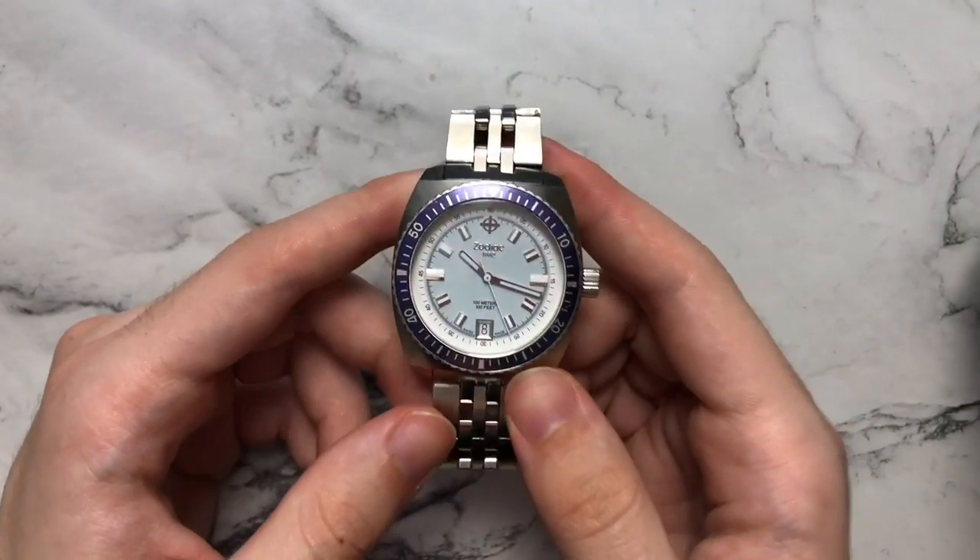Today we're going to be taking a look at what watches are in my personal collection. Since this video was recorded about a week ago, it's already out of date, so I will do a follow-up video when I get my new piece in — what I traded and sold to get it. I thought it would be sensical to go in order of when I got the pieces.